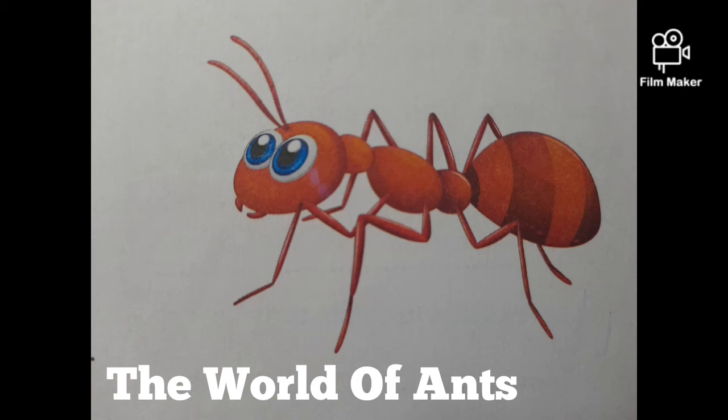The world of ants. Have you ever wondered how ants live? They are the most industrious of all insects. They are a bit small,